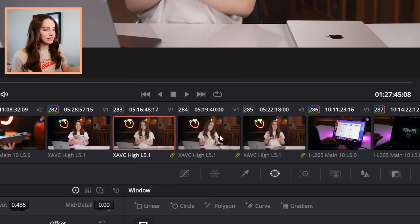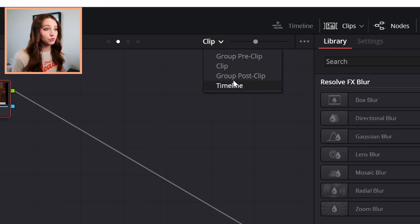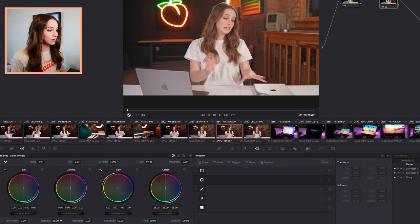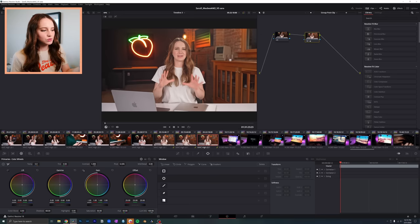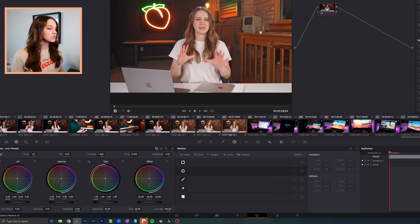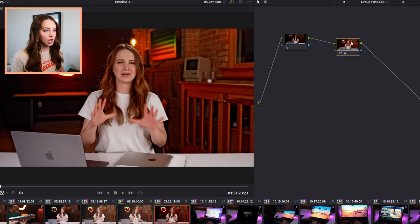So now with these three A-roll clips, instead of individually grading each one, I just click one, go into group post clip, add a serial node, and say I want to brighten it up a bit — and as you can see, all three clips in that same group have the same color grade applied. This is just a faster and easier way to color grade. And if I want to do something different with one individual A-roll clip, that's not going to affect the other A-roll clips — I just go and change from group post clip to clip, and that changes just that individual clip.